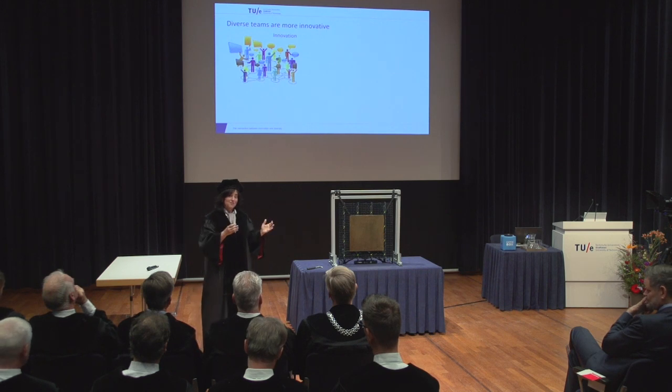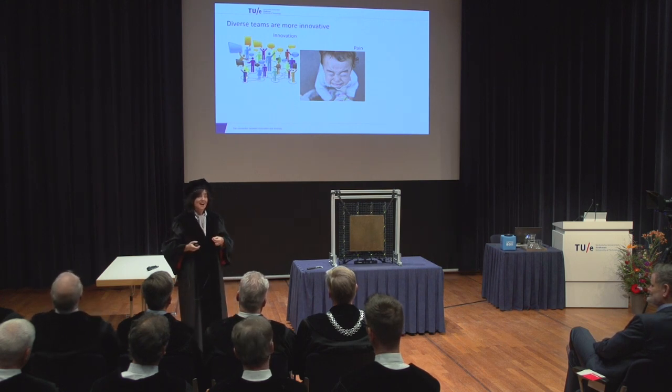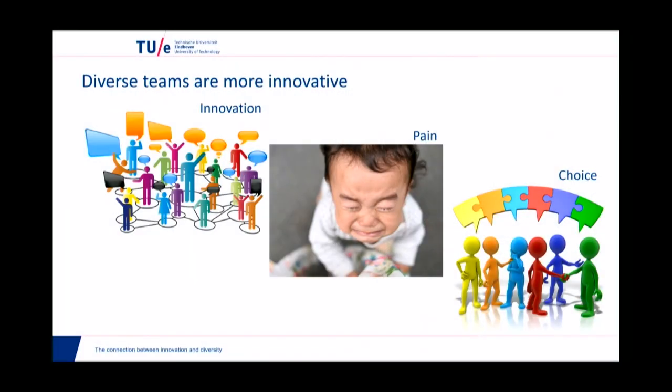But this comes at a price, and the price is that in homogeneous teams, people feel they are more effective. They are very happy in a team with people who are like them, and they feel much more comfortable in the interaction with others. Because the truth is that diversity hurts. Diversity hurts. And it implies a choice — a conscious effort to step out of our comfort zone. And it's not only an individual choice, but it's also a choice the organization needs to make to encourage and facilitate diversity at all levels.